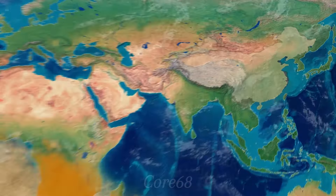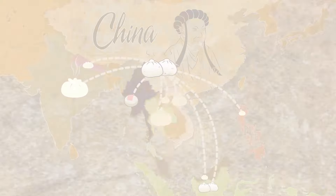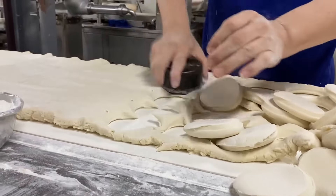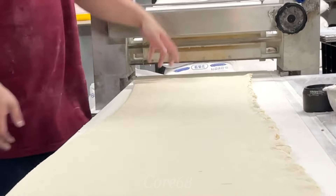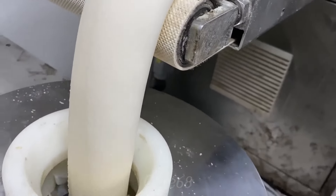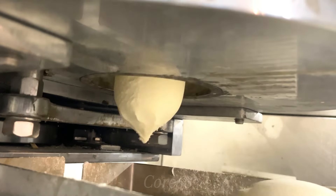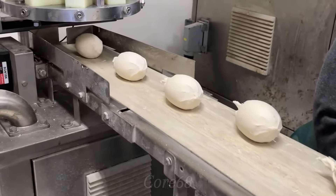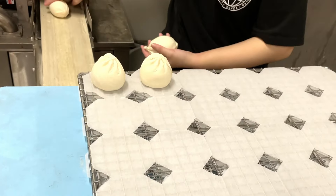Dumplings was invented by Zhuge Liang during the Three Kingdoms period. On the way back to Chengdu, the Shu army was unable to cross the Lushua River because it was large and the water flowed rapidly. Meng Huo then told Zhuge Liang that in order to cross the river, a sacrifice must be thrown into the river — namely the heads of 50 men.